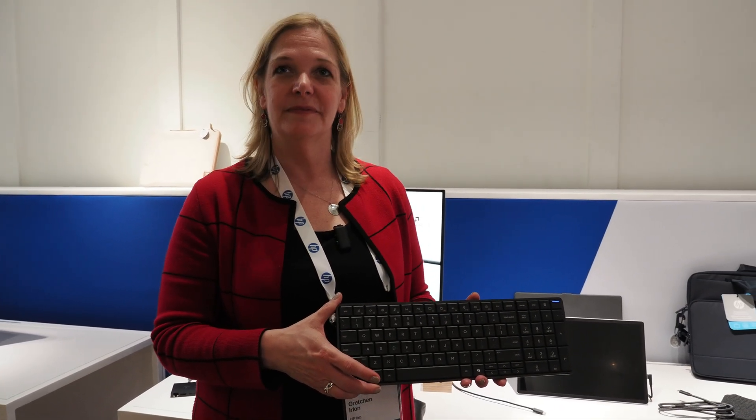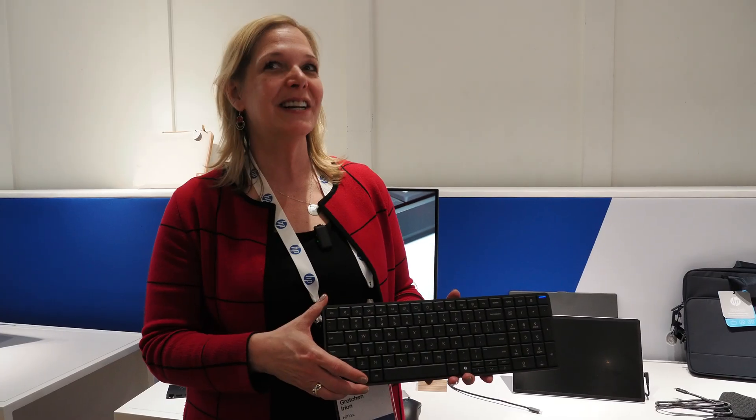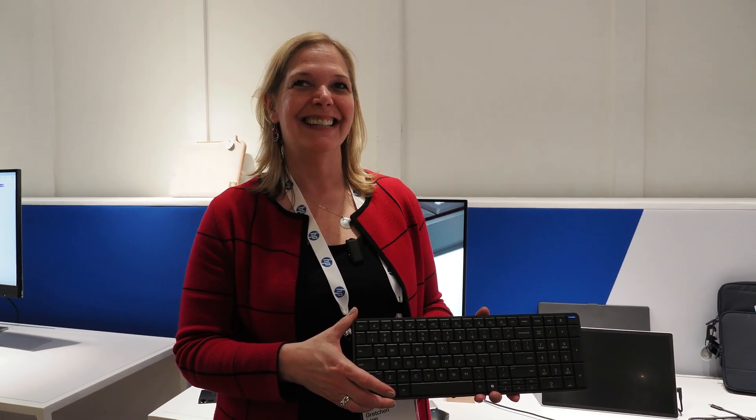Availability is in March. Pricing hasn't been announced yet. Thank you so much, Gretchen!